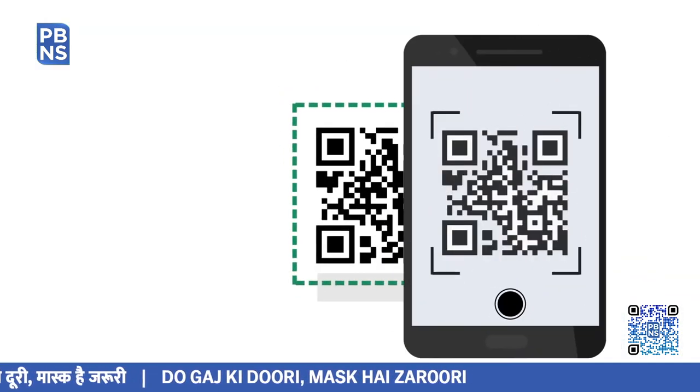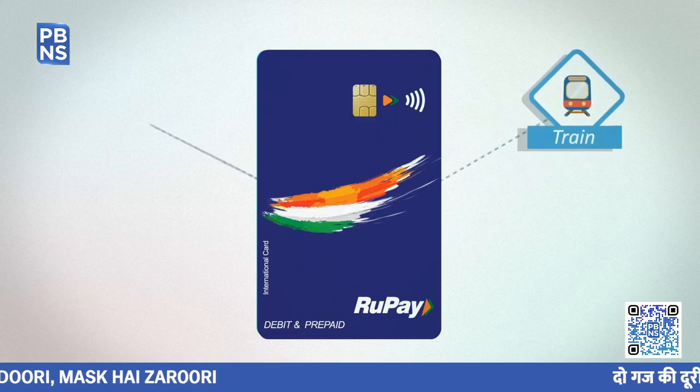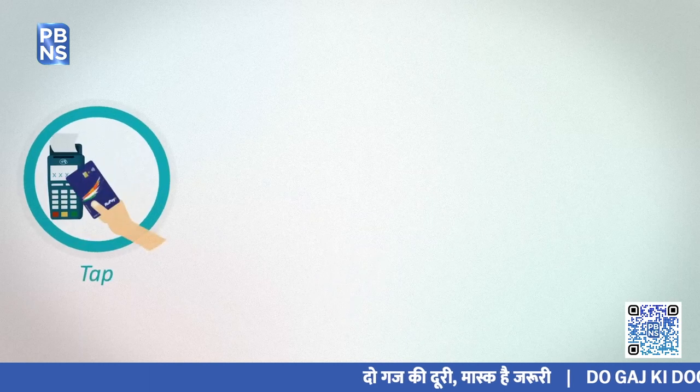All these businesses can maintain their Rupay consumer base utilizing TROF for future transactions initiated by their respective Rupay consumers. In addition to enhancing security, tokenization will also help in reducing friction in the payment process by providing a faster checkout experience to customers.